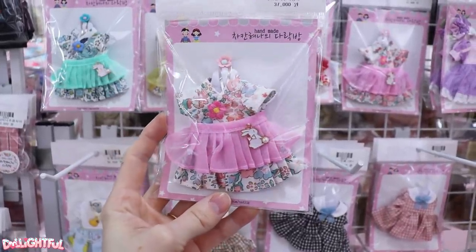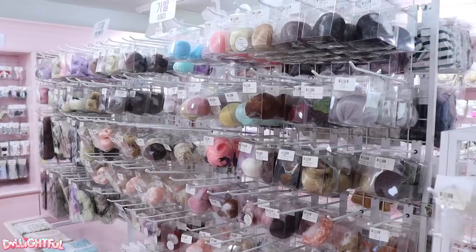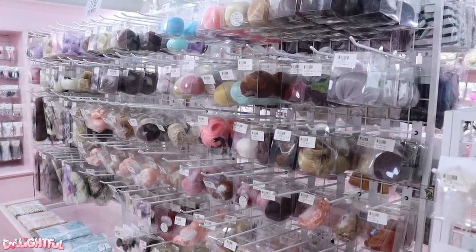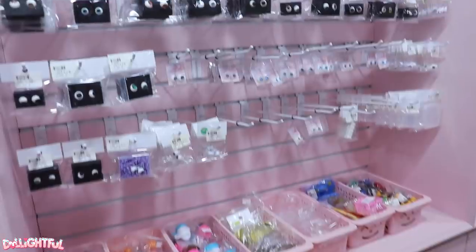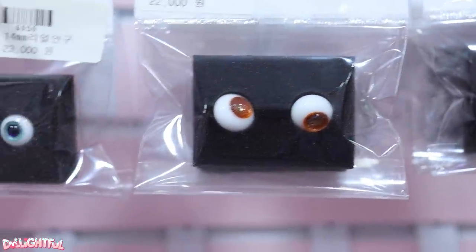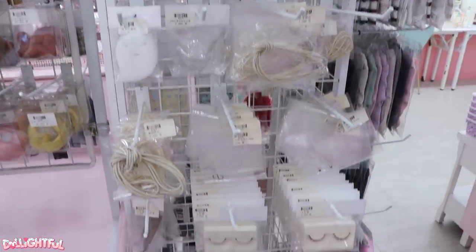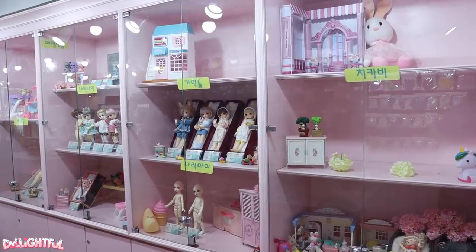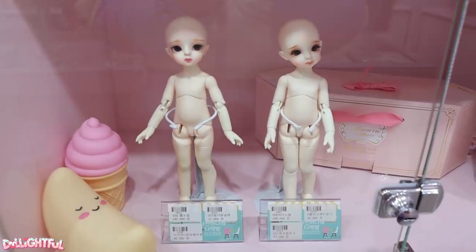I wonder if any of these would fit Monster High — probably not. They're so darn cute though. There's wigs too in a pretty great variety of colors and lengths. They've also got the eyeballs for sale — even in a professional store setting you can't escape the inherently creepy factor of doll customizing. They've also got a selection of tools, from silicone wig caps to elastic for stringing the doll together. I'll admit I don't know what all of this stuff is for.